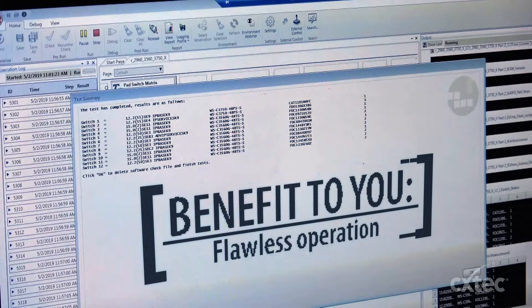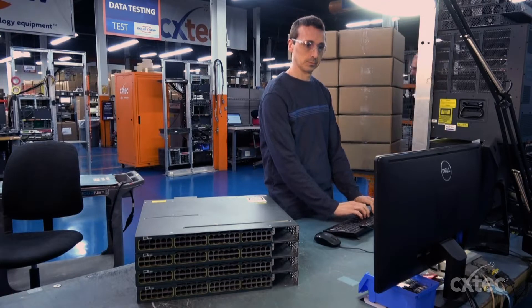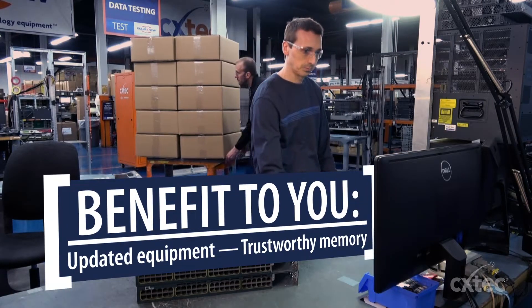First, we power up each device and make sure it passes its power-on self-test. Next, we ensure that the DRAM and flash are up to current manufacturer specs. If not, we update them.